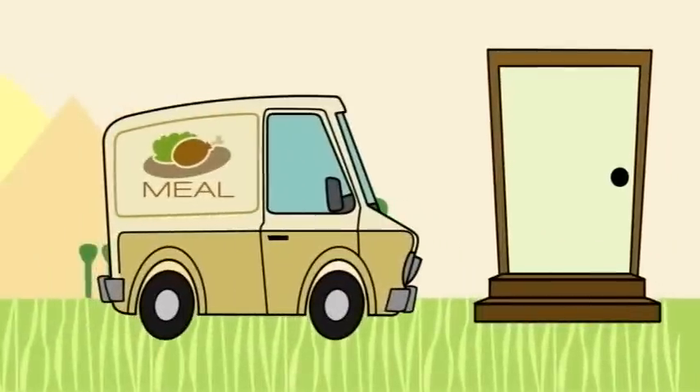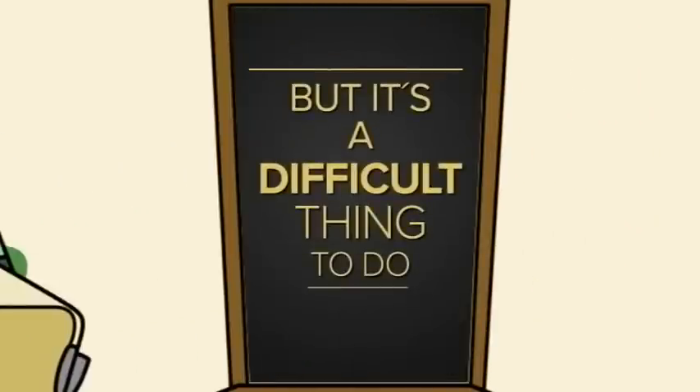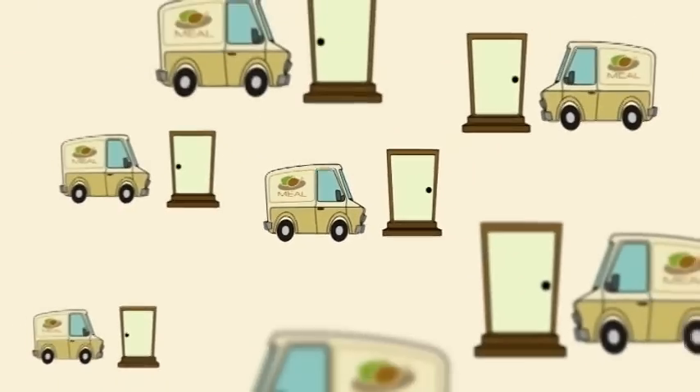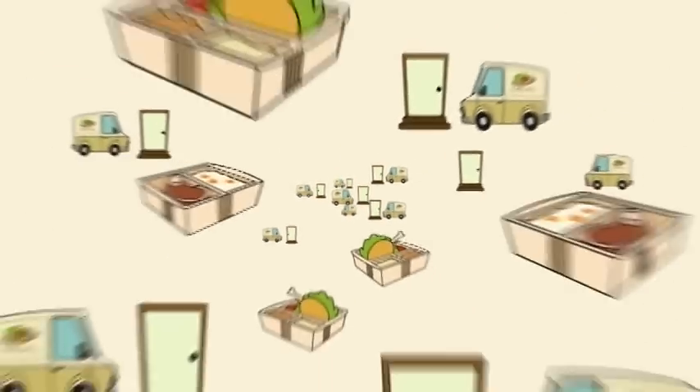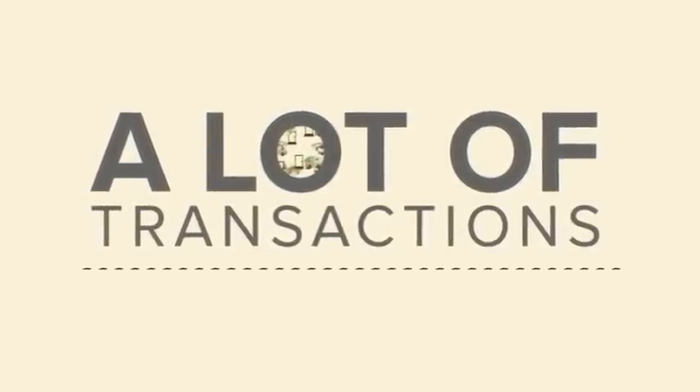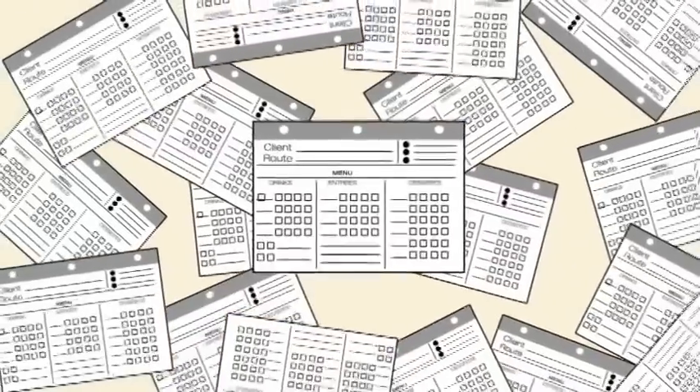Companies that deliver meals right to people's doors provide a great service. But it is a difficult thing to do. You manage dozens of drivers who go to hundreds of homes and businesses delivering thousands of meals every week. That's a lot of transactions to keep track of while ensuring delivery accuracy. And if you're trying to do it all with paper and pencil, then it's practically impossible.